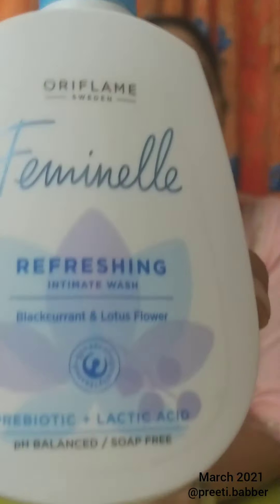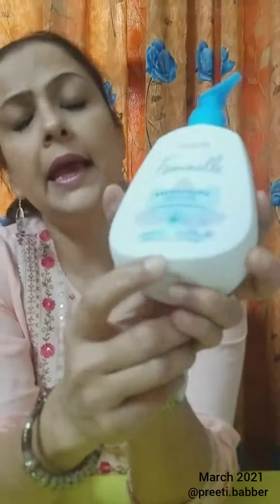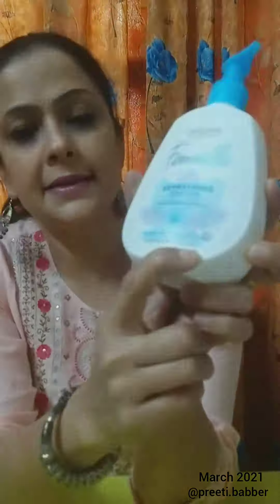Hello everyone! Today I am going to tell you all about Oriflame's Feminal Refreshing Intimate Wash, which is made from black currant and lotus flower. Along with this, it contains prebiotic — you can see the analytic acid on the label. What is prebiotic?